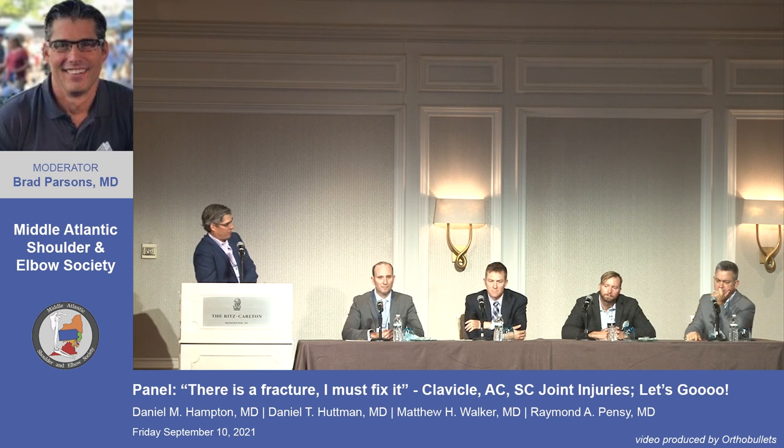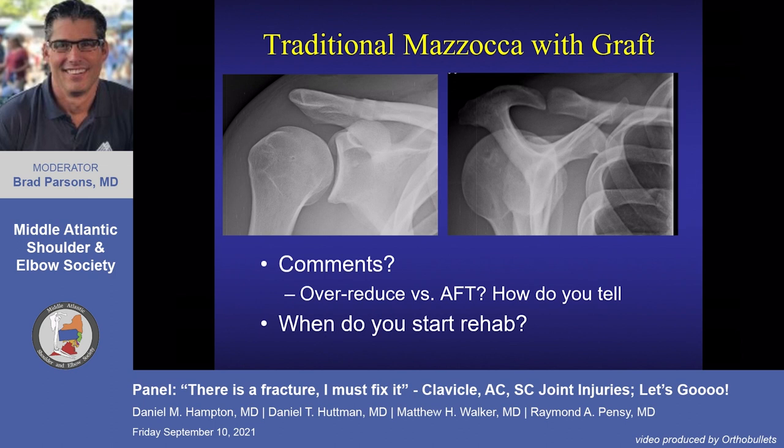Surgical technique performed: traditional Mazzocca approach — two tunnels, semitendinosus graft around the coracoid, vertically through two clavicle tunnels, with peek screws to hold the graft in place to avoid a large knot stack above the clavicle. Post-operative x-rays: did I over-reduce? Always image the other side for comparison, since AC joint shape varies. The result looks good — the top of the coracoid is level with the top of the clavicle, and the wide view shows everything lined up.